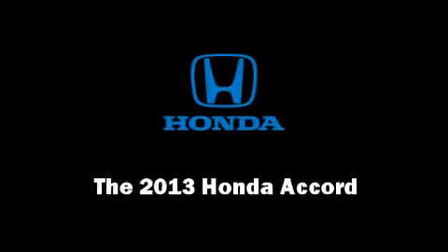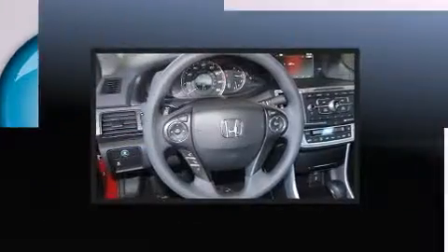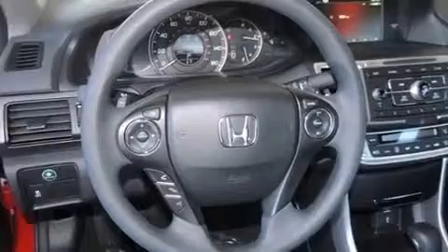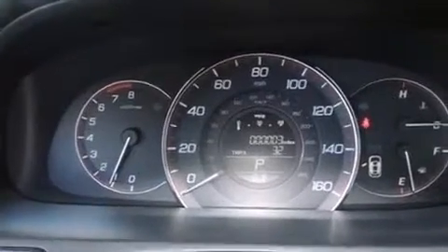Discerning drivers will appreciate the 2013 Honda Accord. This two-door, five-passenger coupe offers the latest in technological innovation and style. Honda made sure to keep road handling and sportiness at the top of its priority list.